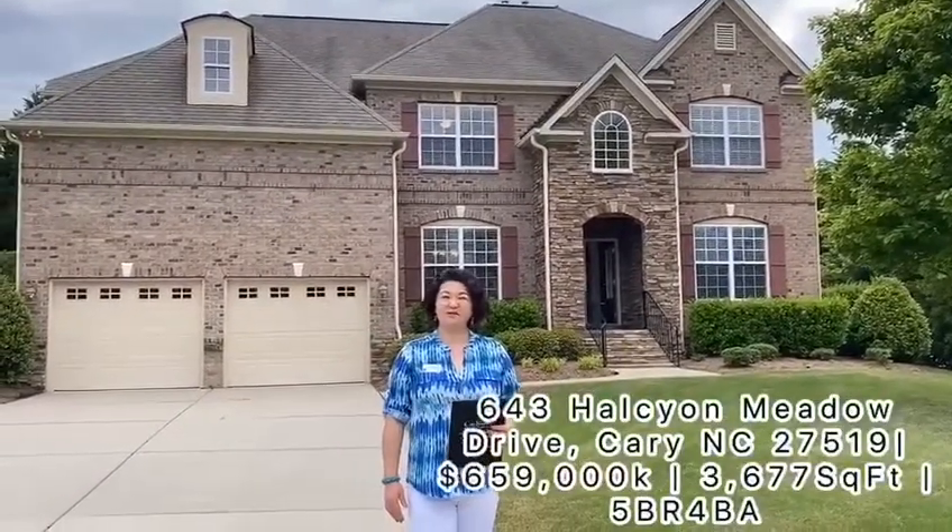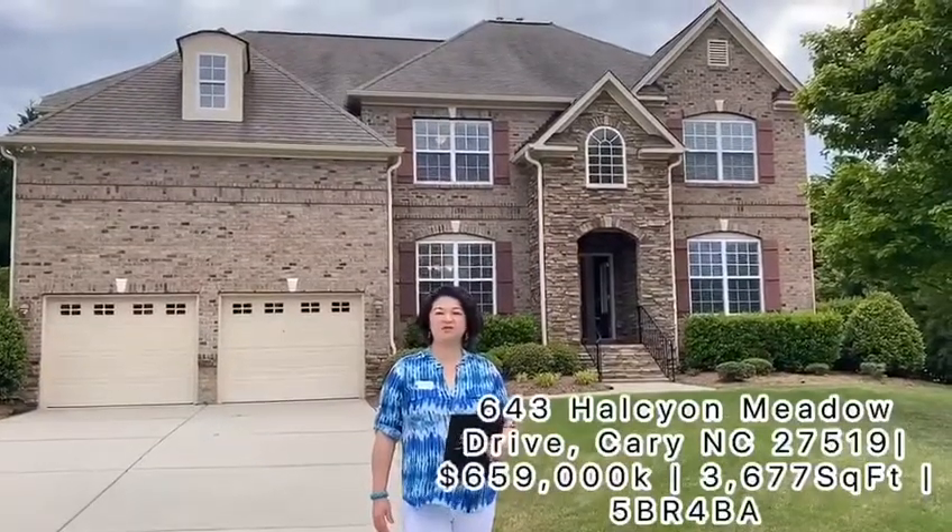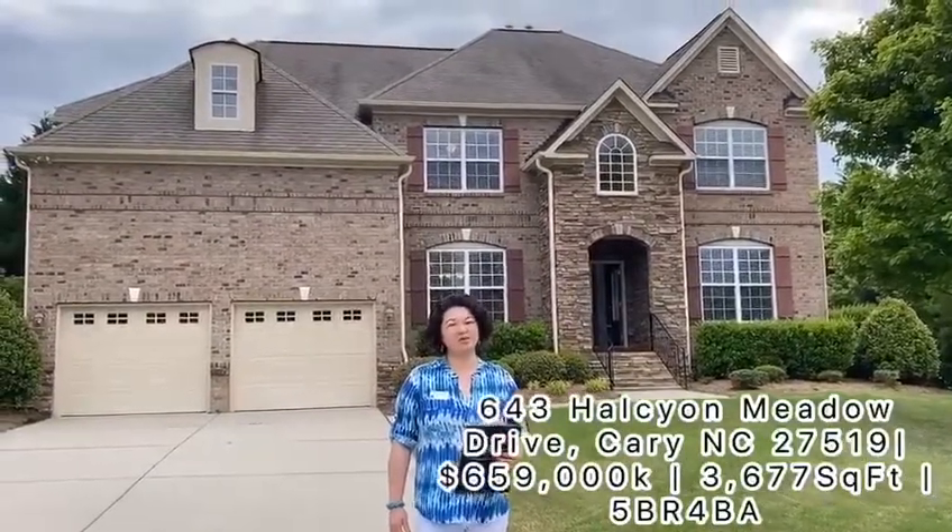Welcome to my new listing, 643 Healthier Meadow Drive. This is located in the Karamorp.